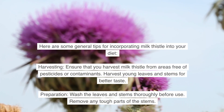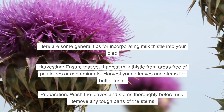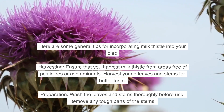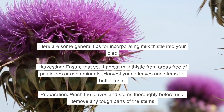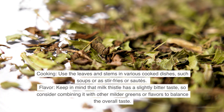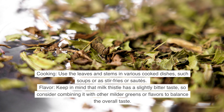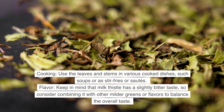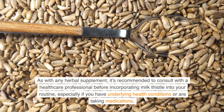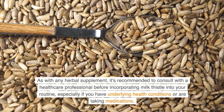Here are some general tips for incorporating milk thistle into your diet. Harvesting: Ensure that you harvest milk thistle from areas free of pesticides or contaminants, and harvest young leaves and stems for better taste. Preparation: Wash the leaves and stems thoroughly before use and remove any tough parts of the stems. Cooking: Use the leaves and stems in various cooked dishes such as soups, stir-fries, or sautés. Flavor: Keep in mind that milk thistle has a slightly bitter taste, so consider combining it with milder greens or flavors. As with any herbal supplement, consult with a healthcare professional before incorporating milk thistle into your routine, especially if you have underlying health conditions or are taking medications.